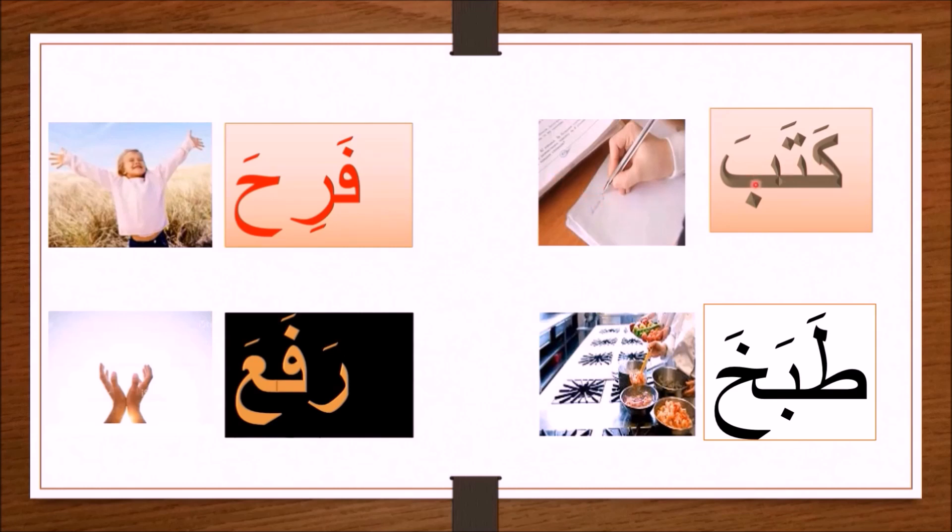For example, if you say 'kataba Ahmadu darasa,' this means 'Ahmad wrote the lesson.' The word again is kataba.